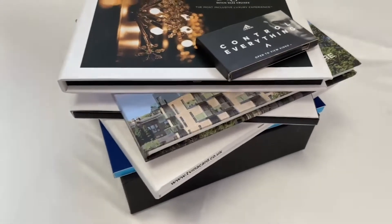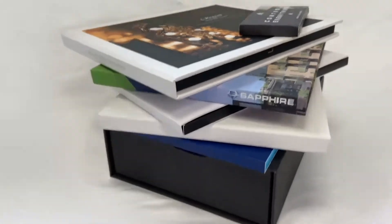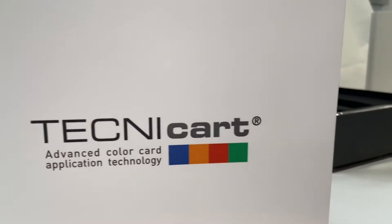Our video brochures can be supplied in a range of screen sizes, memory sizes and cover finishes. All our video brochures are fully bespoke to you and the design styles are endless.